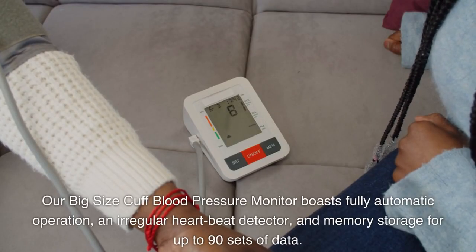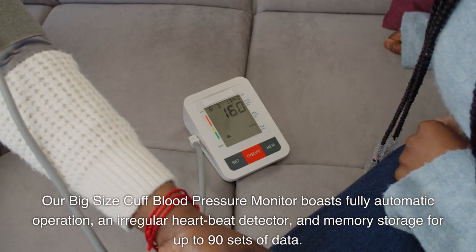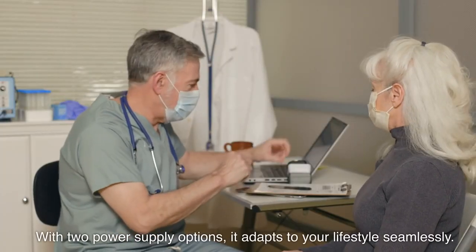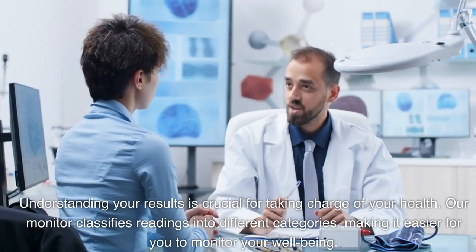Our big size cuff blood pressure monitor boasts fully automatic operation, a regular heartbeat detector, and memory storage for up to 90 sets of data. With two power supply options, it adapts to your lifestyle seamlessly.